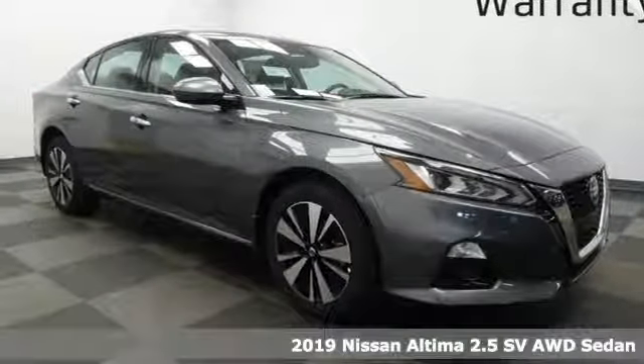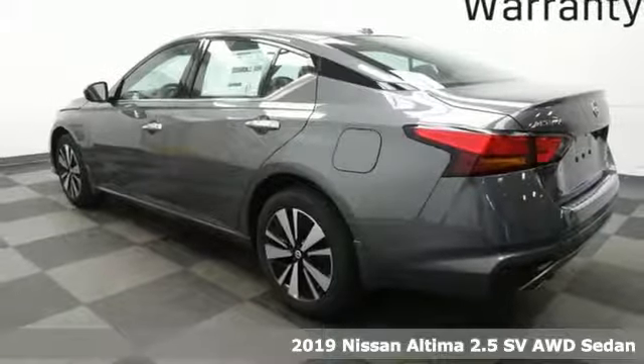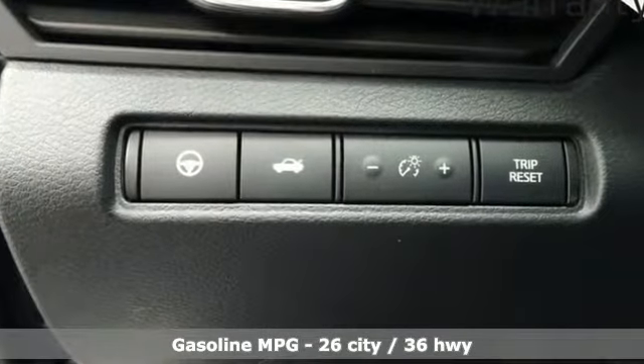It's a new 2019 Nissan Altima. This sedan comes equipped with a suite of standard safety, driving, and convenience features aimed to inspire certainty behind the wheel. Plus, it offers an exciting list of features.